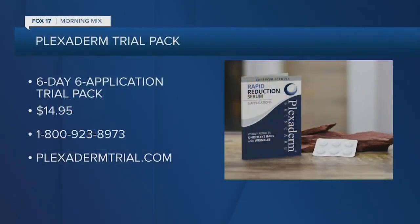Tell us about the feedback you're getting and the deal you're offering viewers. We've been on the market for over four years and have received thousands of letters. Plexaderm not only helps on the outside — it helps on the inside too. When you look good, you feel good, and that translates to confidence. We have a six-day, six-application trial pack for just $14.95 with free shipping. If you're skeptical or on a budget, now is the time to try it. What have you got to lose?